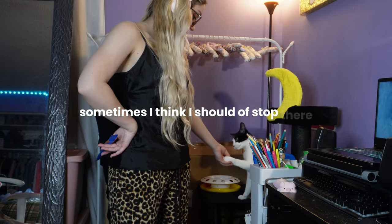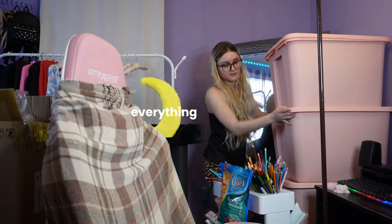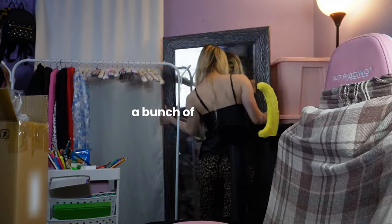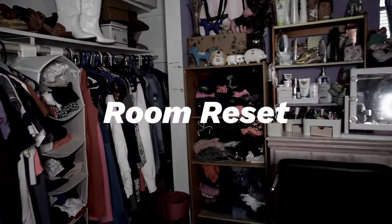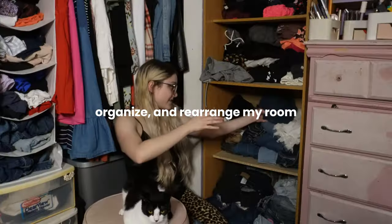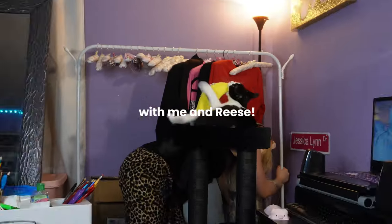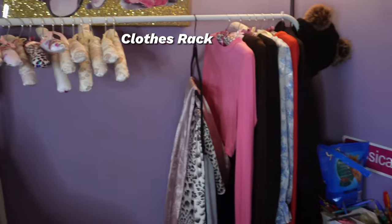Sometimes I think I should have stopped there but I had another crazy idea, so I ended up moving everything over there a bunch of times until I could find a combination I like. Today I'm finishing part two of my room reset — come clean, organize, and rearrange my room and closet with me and Reese, continuing where I left off from my last video.